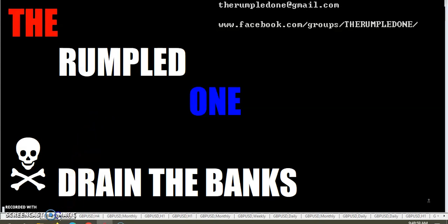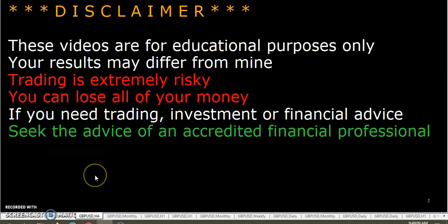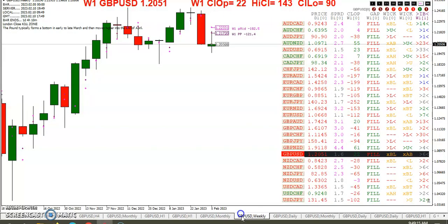Hello fellow traders, this is the Rumpled One coming to you Friday, February the 10th. The year is 2023. Let's talk trading — it's time for the weekly wrap-up. These videos are for educational purposes only. Your results may differ from mine.